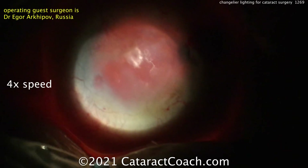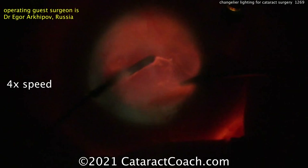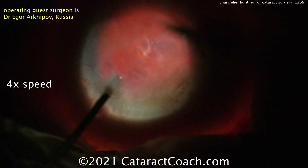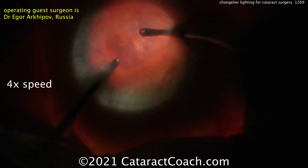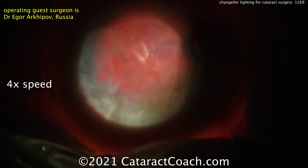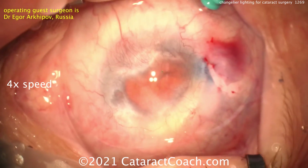Now cleaning up — a little bit more cortex is left, good job cleaning that up. Then we'll get the capsular bag inflated, and yes, there's going to be a lens. Now, don't ask me about the lens calculator for this patient, because I have no idea what you do here.